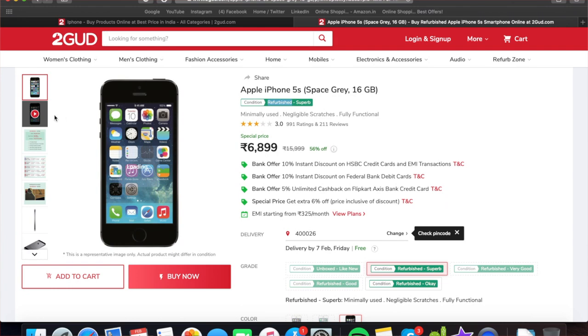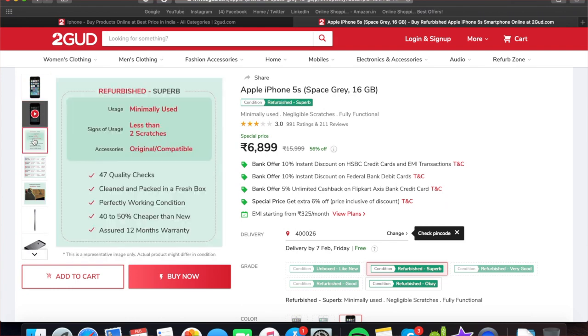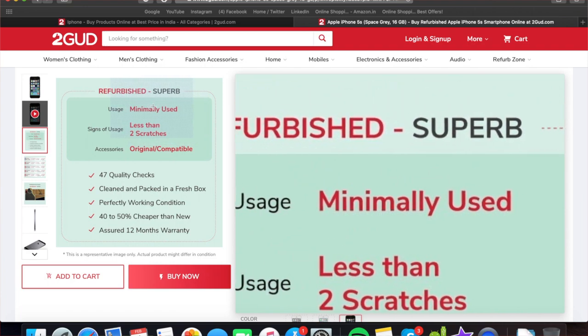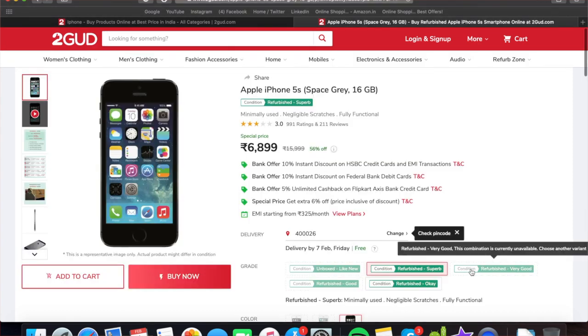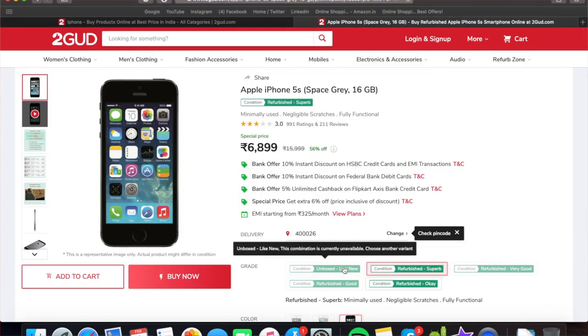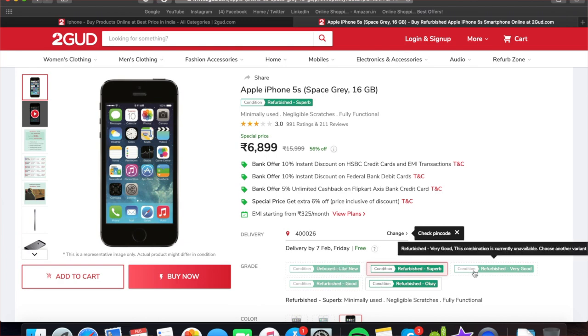If you have a refurbished phone, you can check the condition. What is the condition? Like new, super condition, good. Amazon, Flipkart, or 2go.com — like new condition, you can use your phone. You can also use a minor condition. So there are conditions: like new, good. You can check the full detailed description for the condition.